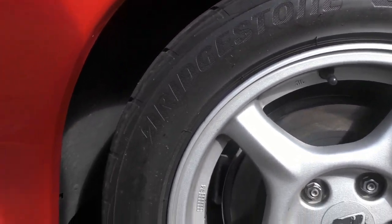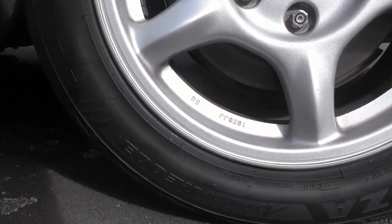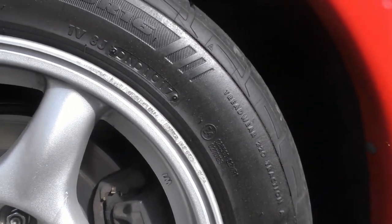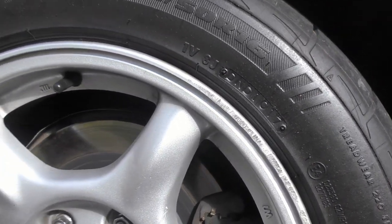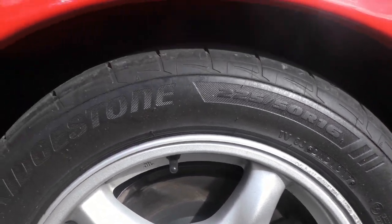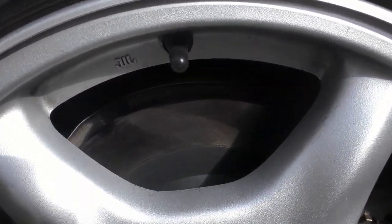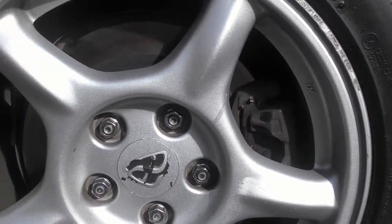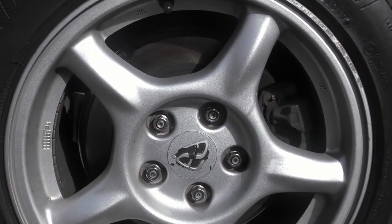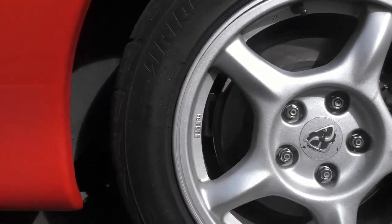The wheels are in pretty good condition, no major curbing on them — a wee bit there. I bought these wheels after I got the car. You can see the brand new brake discs and new brake pads.